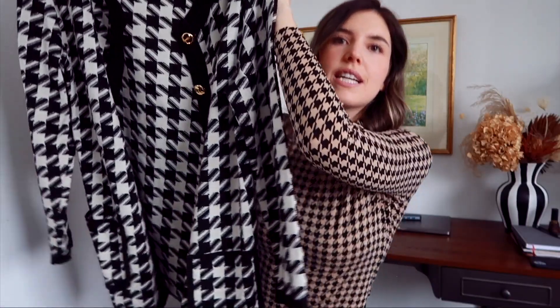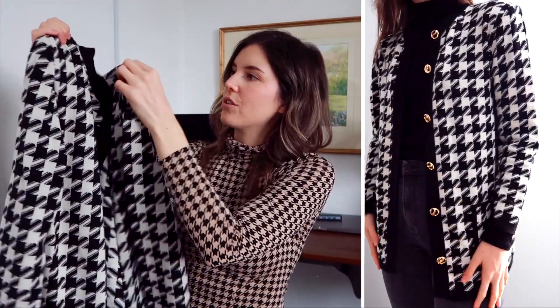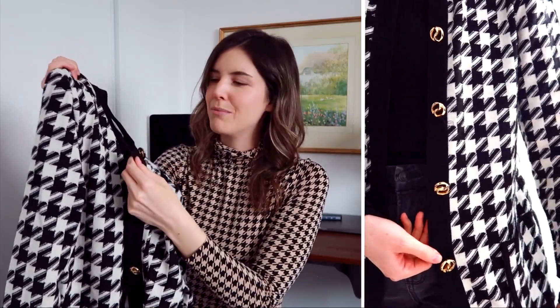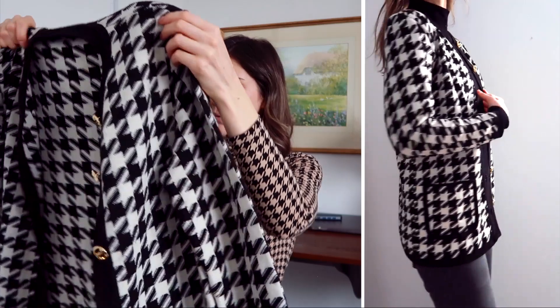I didn't get as much stuff in Paris but I feel the things that I got I just love them. How cute is this? It's like a houndstooth sort of print, black and white — it was giving me major Chanel vibes. I loved the buttons, so cute. I've worn it both opened and closed up.